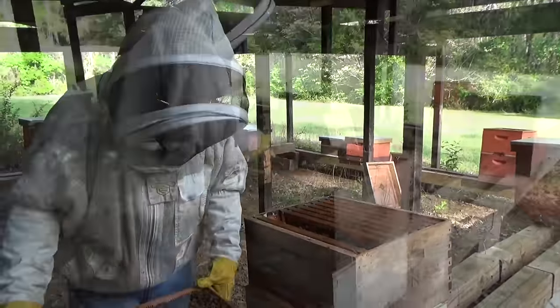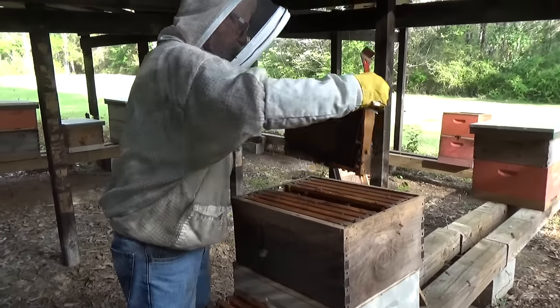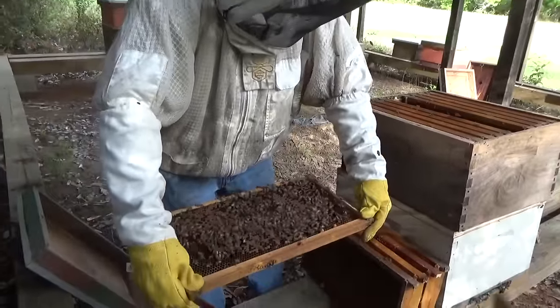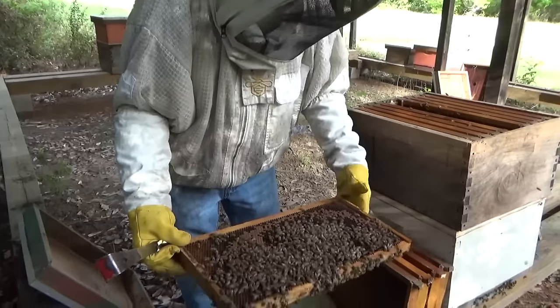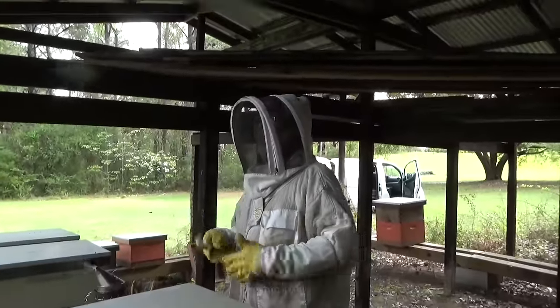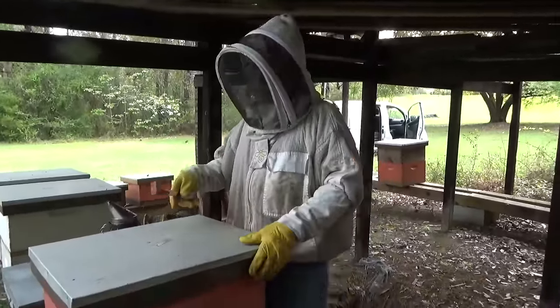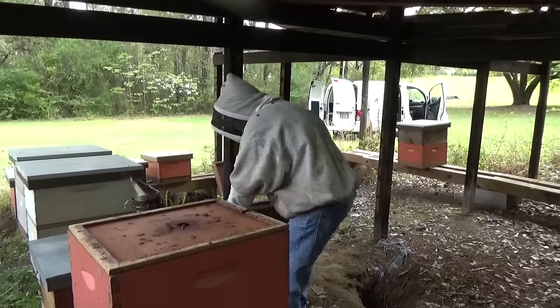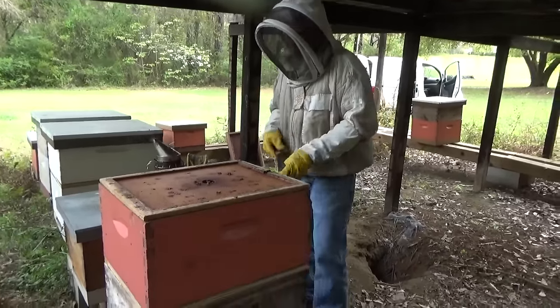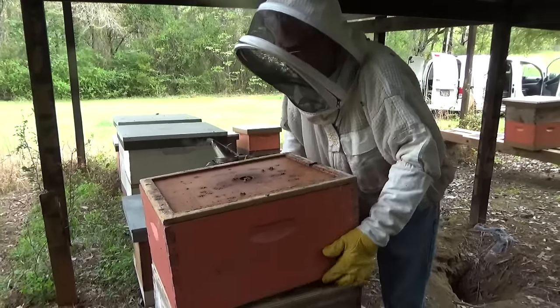We're going through that top box now looking for brood, our queen, or emergency cells. It may be that this box wasn't ready yet because the number of bees in the bottom box isn't so strong, and this top box is all right but not great. I'm just going to remove the screen board and let this hive alone for another week or two. We took the screen board out and rejoined the colony back together, and I'll go back in two weeks to find out what's going on.